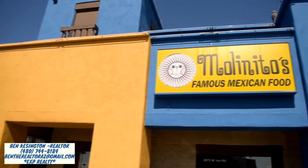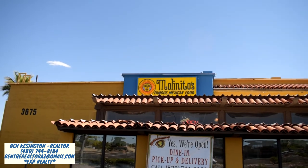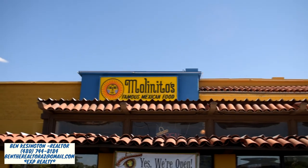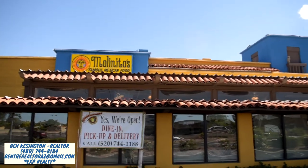What's up everybody? Thank you for tuning in to my channel today. My name is Ben Kesington, your favorite Arizona realtor with EXP Realty. Join me as I take you to one of my favorite restaurants in Tucson, Arizona called El Molinito.